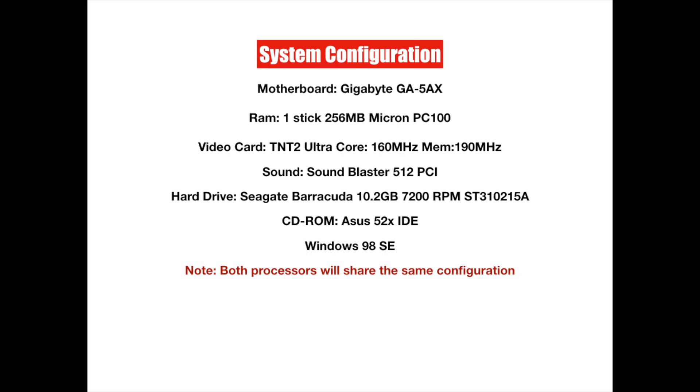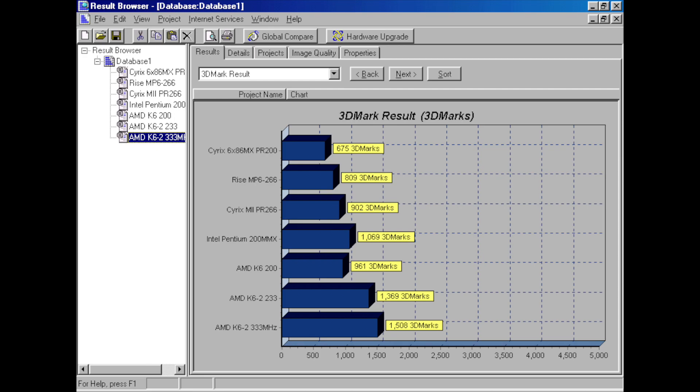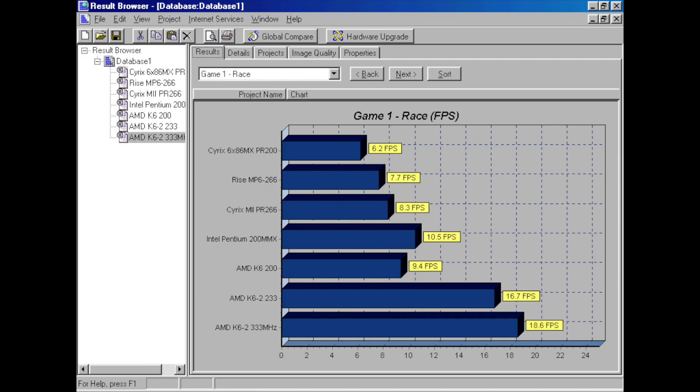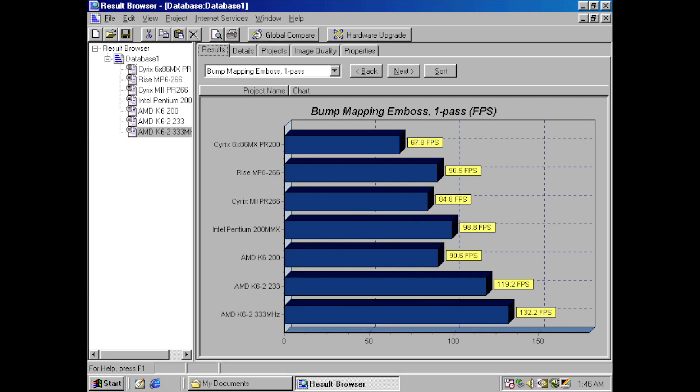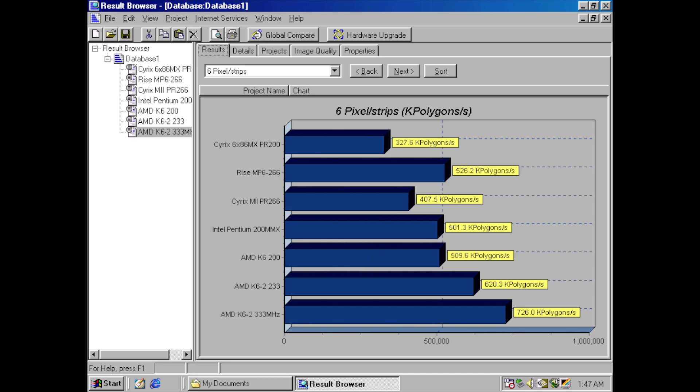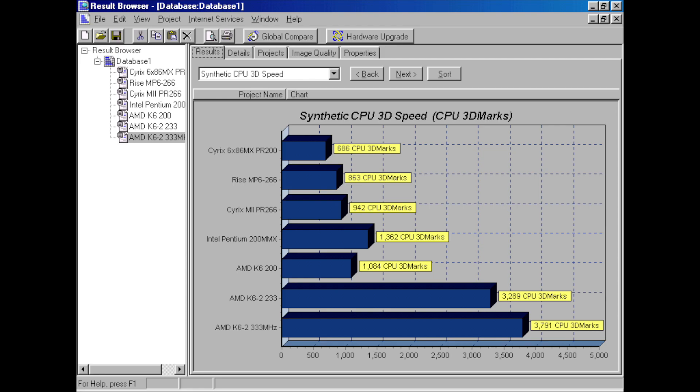I will be putting both processors through a series of benchmarks aimed at 3D gaming. The motherboard I'll be using supports both processors, so each processor will share the same system configuration. One of my favorite benchmarks to use back in the day was 3DMark 99 — it was a great way to see how your PC could handle the most demanding games. Just take a look at these 3DMark results. Are you surprised or disappointed with how the MP6 performed? Let me know by leaving a comment down below. Don't forget to like and subscribe if you'd like to see more videos like this. Now on to the benchmarking.